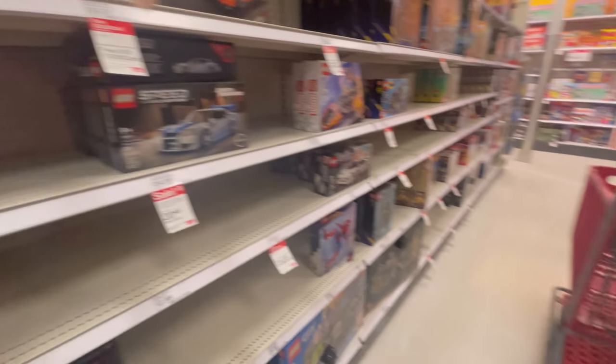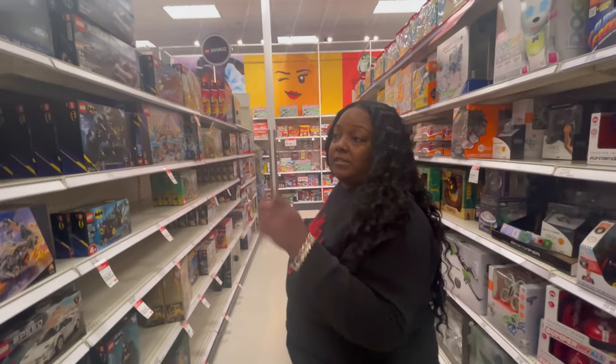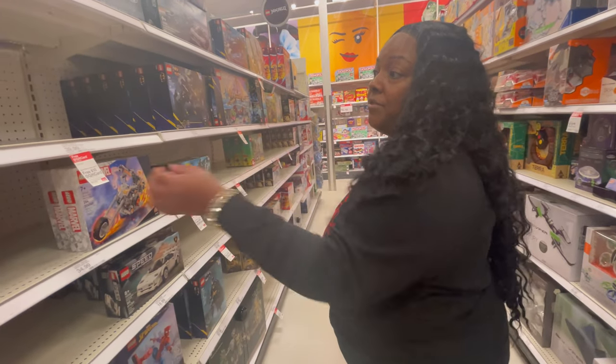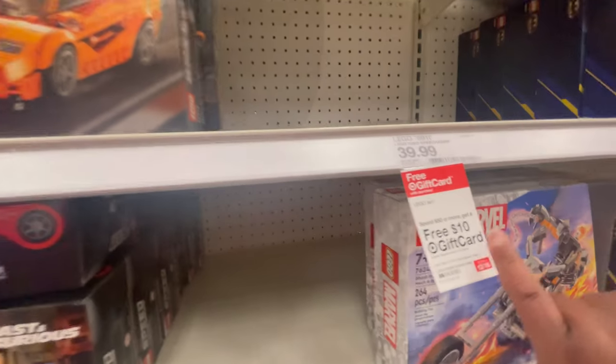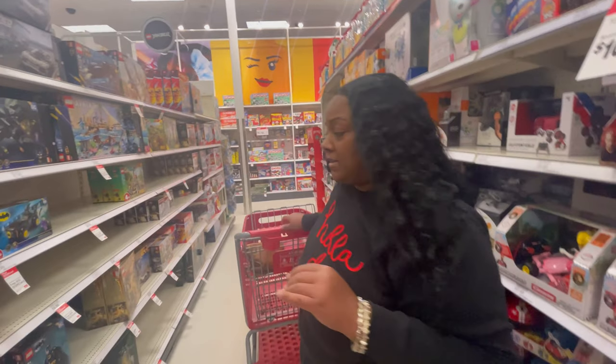Lego is not part of this deal — they usually do their own deal. If you want to get Lego sets, just bear in mind it's not part of the deal I'm talking about. But they do have their own deal currently — you can spend $50 or more and you'll get a $10 gift card. So just bear that in mind if you're picking up Lego sets.